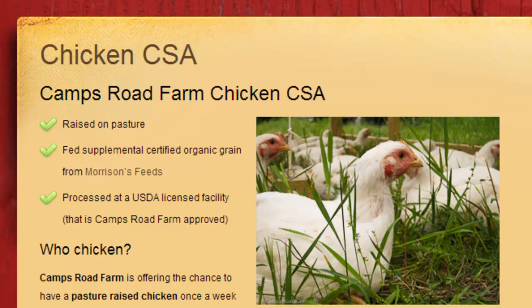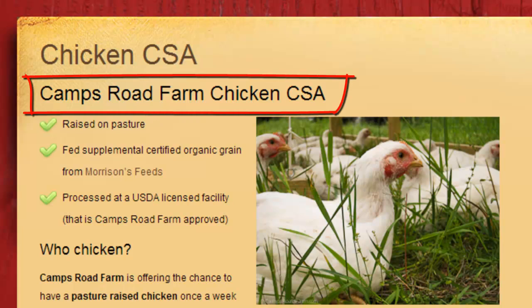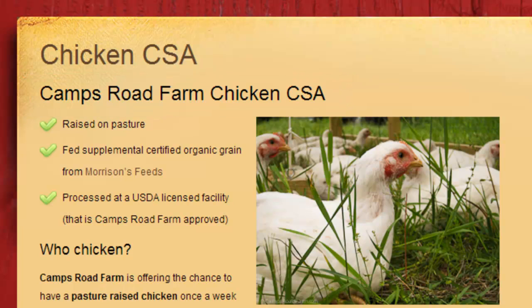We'll start at the top: Camps Road Farm Chicken CSA — a real nice heading that lets people know what they're there for. You'll see I highlighted exactly what they're getting with three little bullet points: raised on pasture, supplemental certified organic grain from Morrison's Feeds — I put their link on there so if anybody has questions about the feed, they can find out for themselves — and processed at a USDA licensed facility that is Camps Road Farm approved. Not every USDA facility is created equal, and the one I go to, Westminster Meats in Vermont, I'm happy to plug them because they are wonderful.